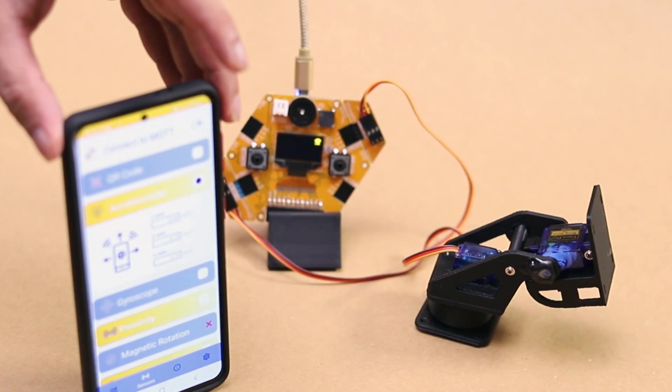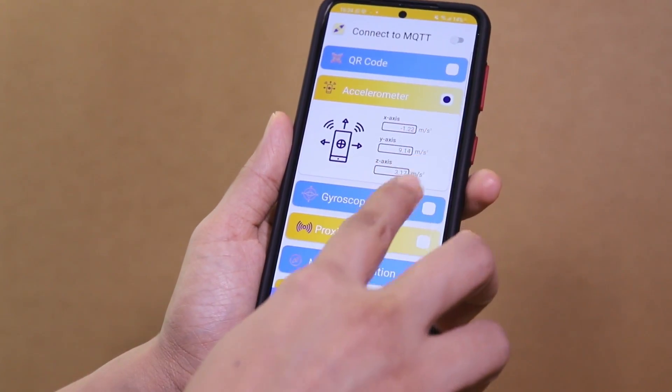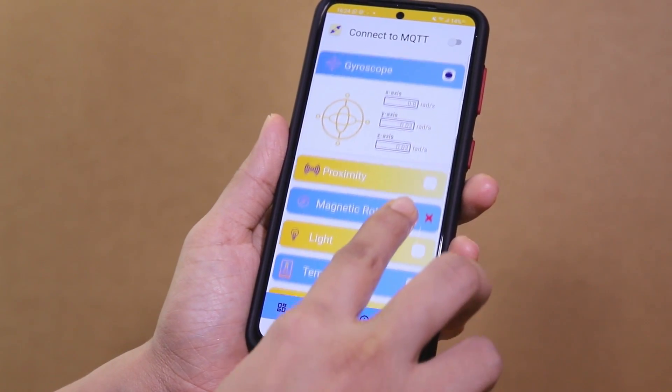How about using your mobile as an input or output device for your next IoT project? With our mobile app, you can get sensor data from your mobile and send back notifications.